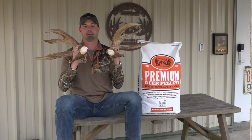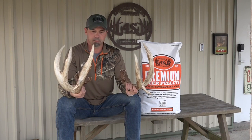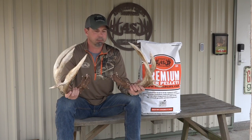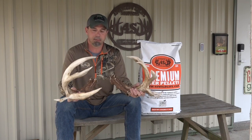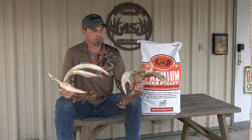Look at the bases on this thing. This came from Peach County, Georgia, near Fort Valley. It's one of the fenced farm plantations that buys our products. They use our pellets and plant our food plot blends. Just a really incredible deer.